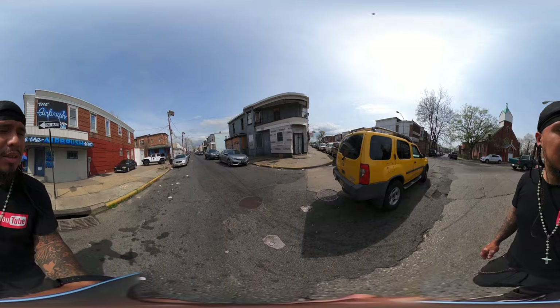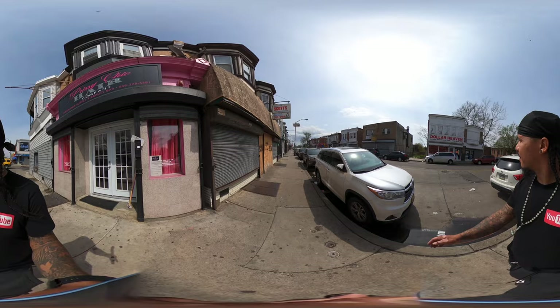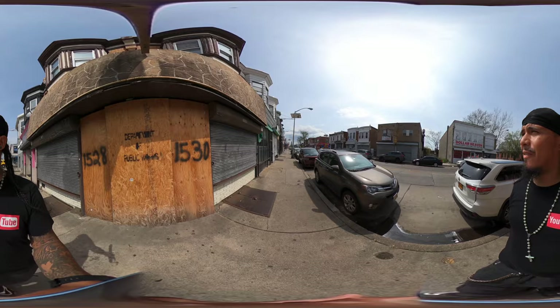We're walking down one of their main avenues — Mount Ephraim Avenue — this is a little shopping strip, a little shopping district for the locals. We've got Prissy's Chick Hair Company on my left, Dollar Heaven on my right, a Maytag laundromat self-service on my right, African hair braiding on my right, and several other businesses.